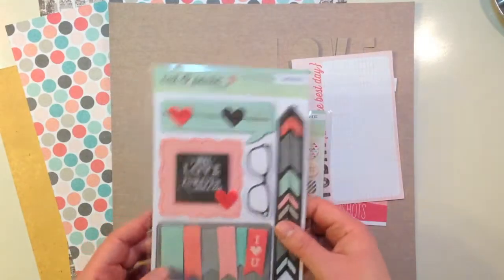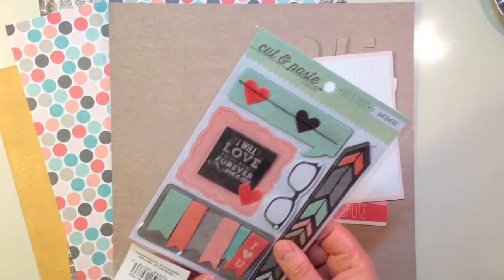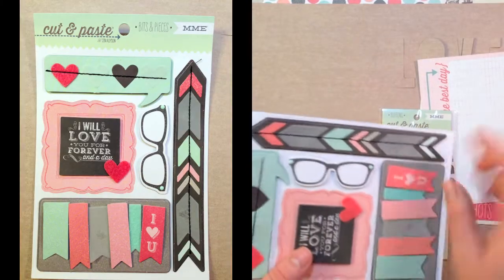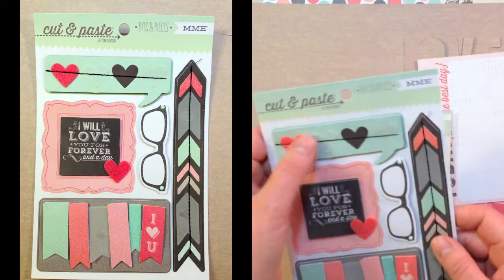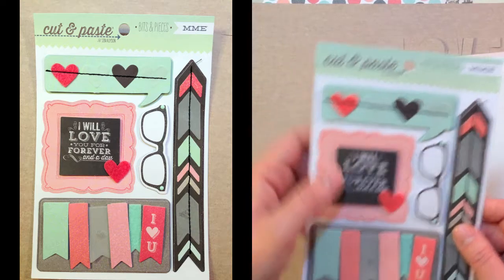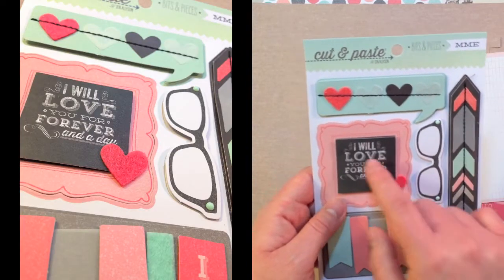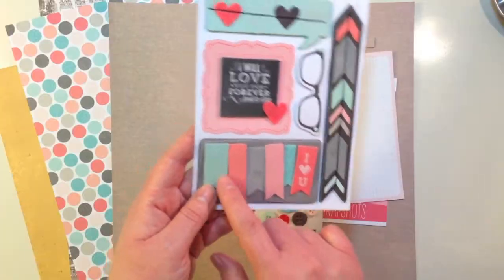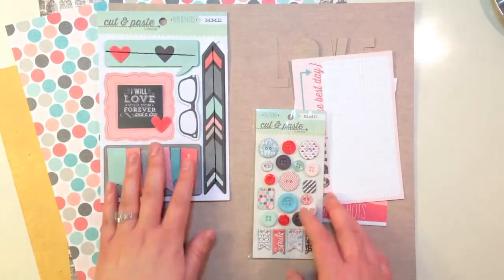For the embellishments in the add-on, you get a Cut and Paste by Jen Allison Bits and Pieces sticker sheet. These are dimensional stickers — they're layered and have actual stitching on them, plus some felt pieces. It says 'I will love you forever and a day,' and there's a great little vellum piece as well. These are really fun.